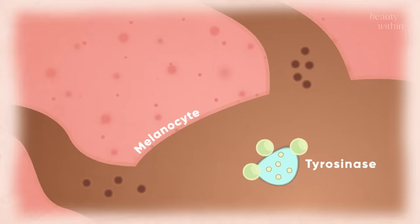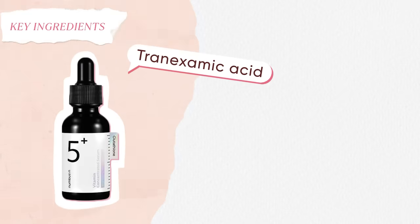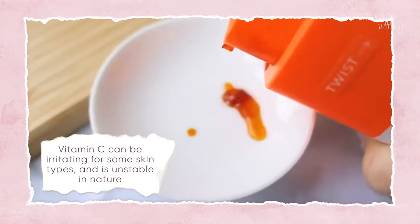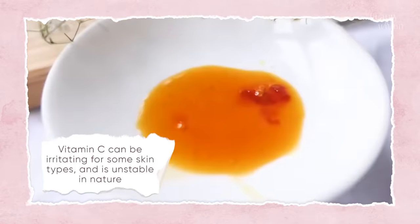The serum also has two other tyrosinase-inhibiting ingredients. One is tranexamic acid — we love this ingredient for stopping hyperpigmentation and evening out skin tone. The best part is it's not irritating. With vitamin C, it can be very irritating and it's very unstable, and not a lot of skin tones can tolerate it. Tranexamic acid is different — it goes with every type of skin.